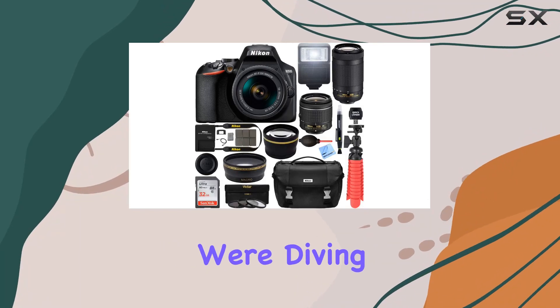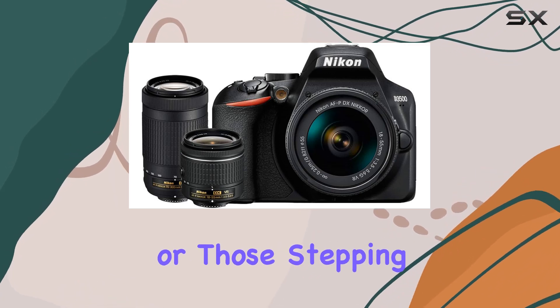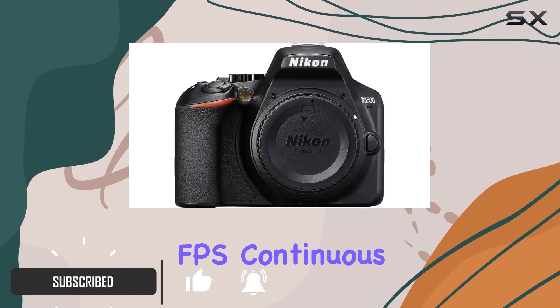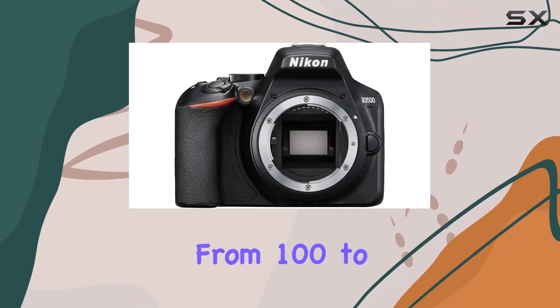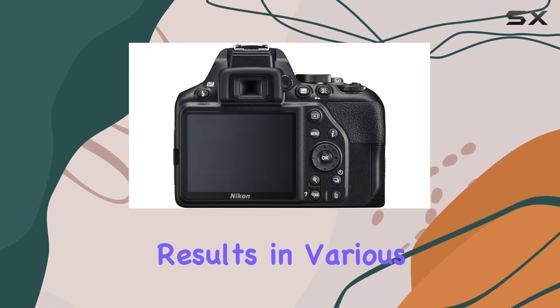Today we're diving into the Nikon D3500 DSLR camera bundle. This lightweight camera is a gem for beginners or those stepping into DSLR photography, sporting a 24.2 MP sensor. It offers 5fps continuous shooting, full HD 1080p, and ISOs ranging from 100 to 25,600. The auto mode is a winner, delivering stunning results in various scenarios.